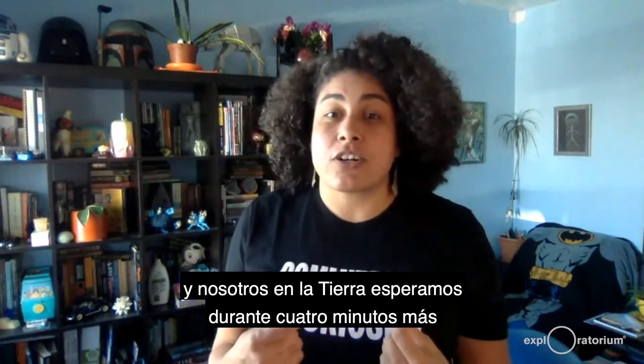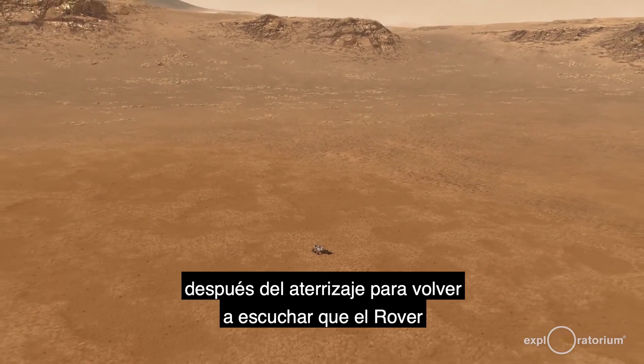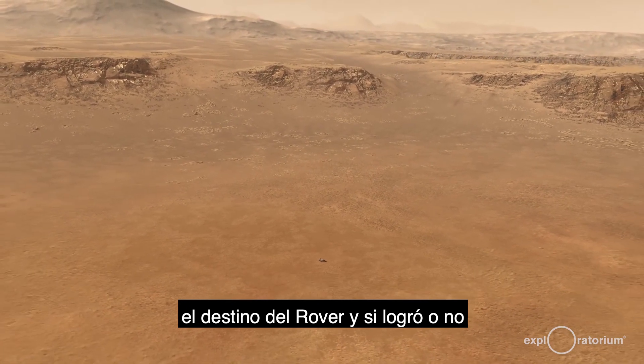All of this will happen in just under seven minutes, and we on Earth will be waiting for an additional four minutes after landing to hear back that the rover has even entered the atmosphere, so that we can learn about the fate of the rover and whether or not its landing was successful.